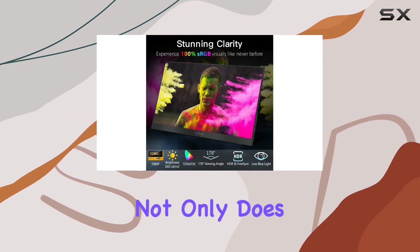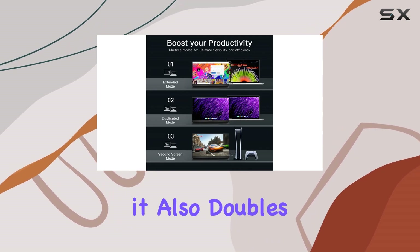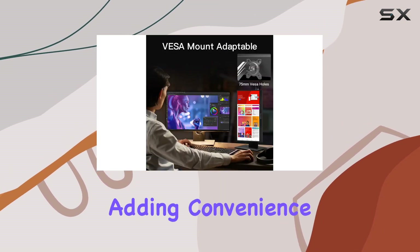What sets this monitor apart is the magnetic protective cover made from high-quality PU material. Not only does it provide superior protection, but it also doubles as a stand with adjustable angles, adding convenience to your setup.